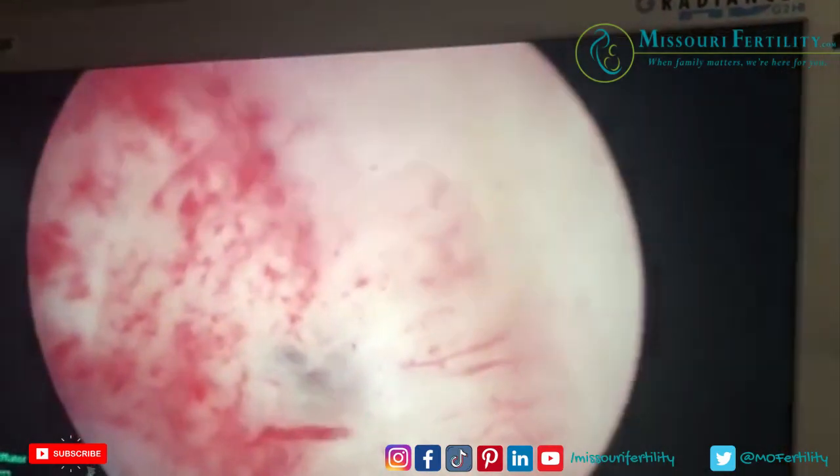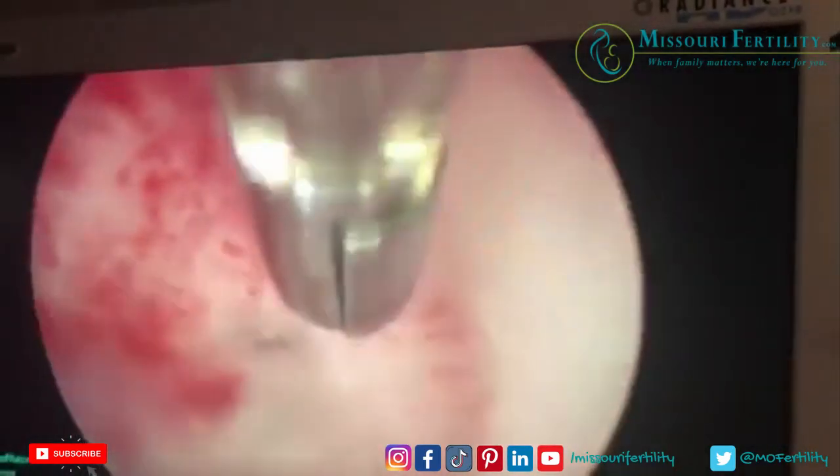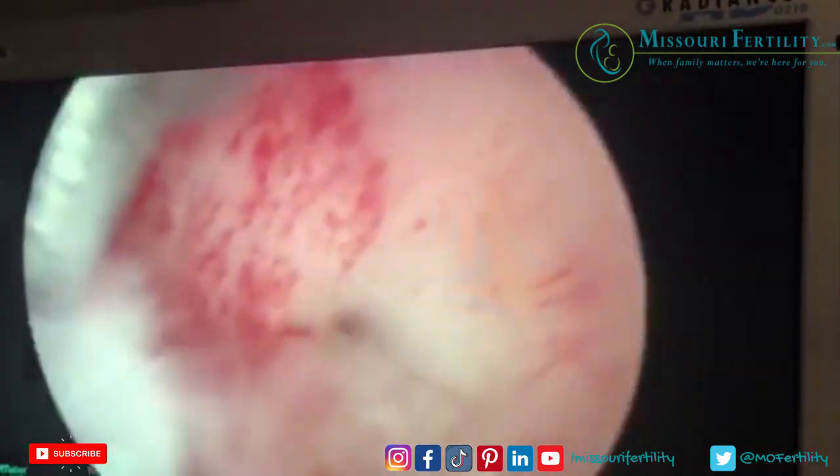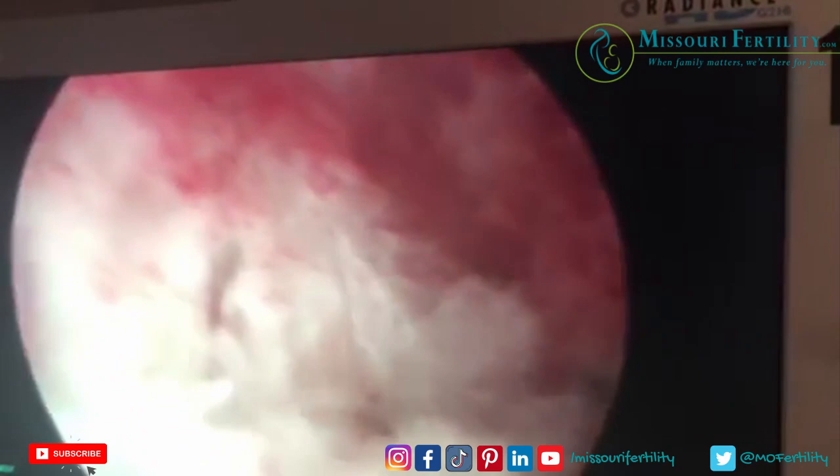Here's the opening right here. It's called the tubal ostium. I will show it to you right now — this is the opening of the fallopian tube right there, and we look for the other one.